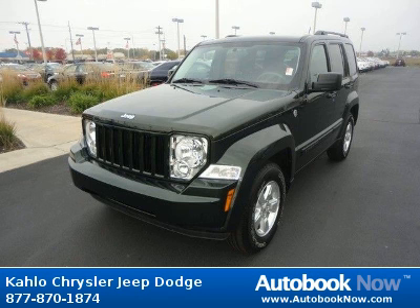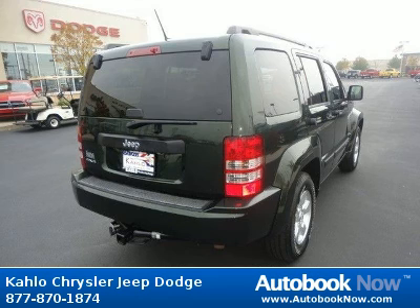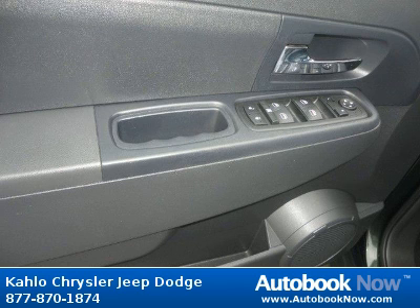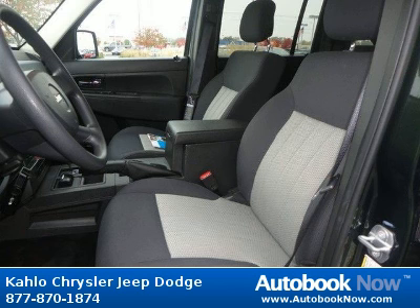This Liberty has a beautiful green color and it has 16,000 miles on it. Features include 16x7.0 aluminum wheels, bodyside molded-in-color moldings, black roof molding and much more. Visit autobooknow.com for more details.